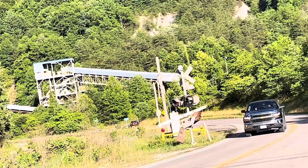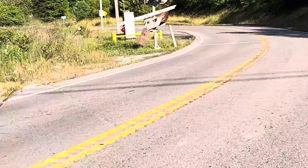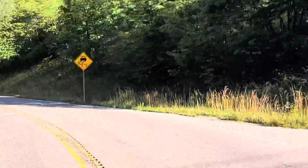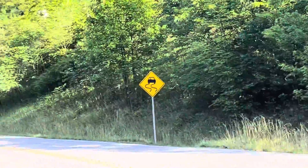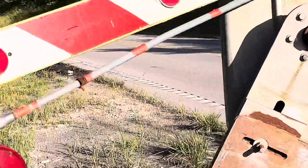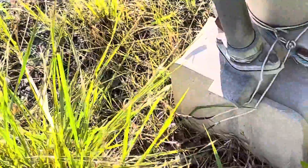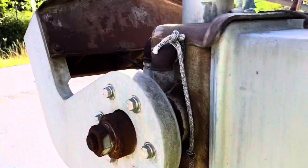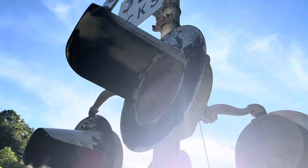So here is the first signal over here. It's really old. The first signal has an unmarked base and a GRS gate mechanism. We have a dot tag — it says 351785E. And the lights are a hard-mount 20-inch lights, incandescent.